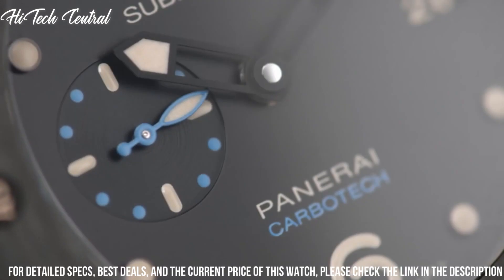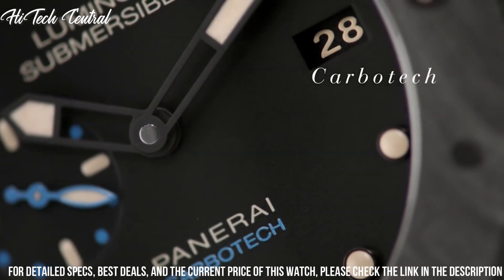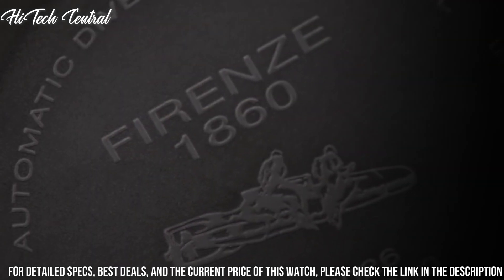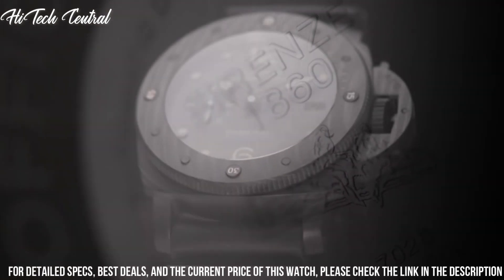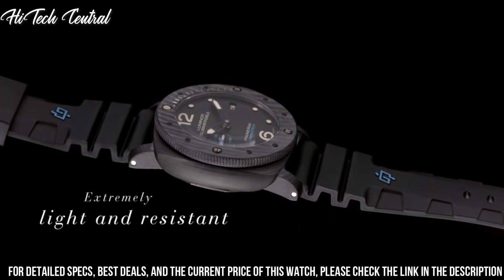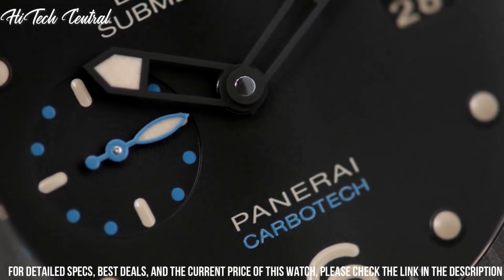Number 5: Panerai Carbotech. Dial type: analog, with luminescent hands and markers, date display at the 3 o'clock position, small second sub-dial at the 9 o'clock position. Panerai Caliber P.9010 automatic movement, containing 31 jewels, composed of 200 parts, beating at 28,800 VPH and has a power reserve of approximately 72 hours. Scratch-resistant sapphire crystal, screw-down crown, solid case back, cushion case shape. Case size: 47mm.